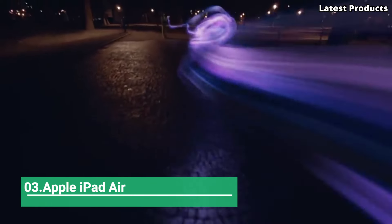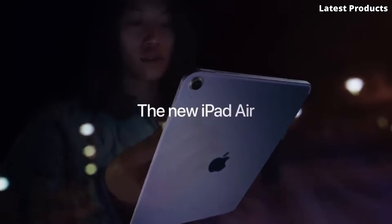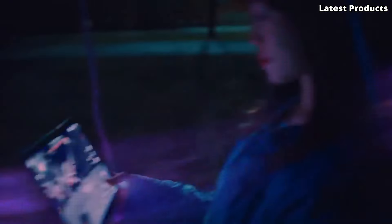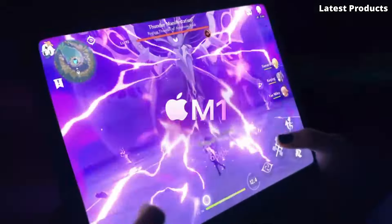Number 3: Apple iPad Air. Introducing the Apple iPad Air, a stunning blend of power, portability, and versatility. With its sleek design, powerful performance, and innovative features, the iPad Air redefines what a tablet can do.